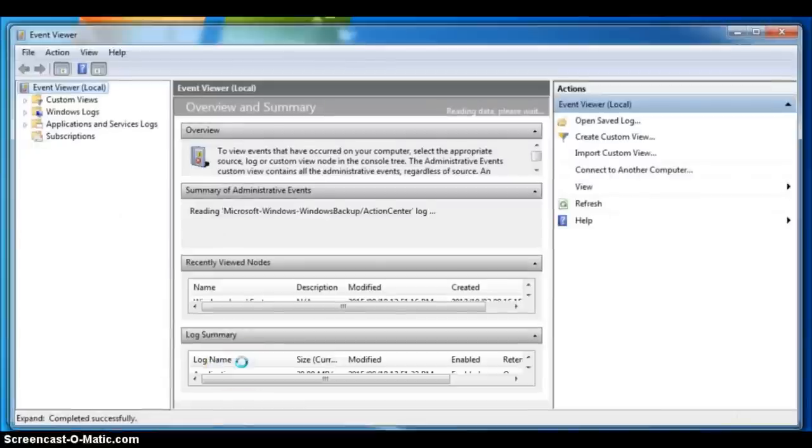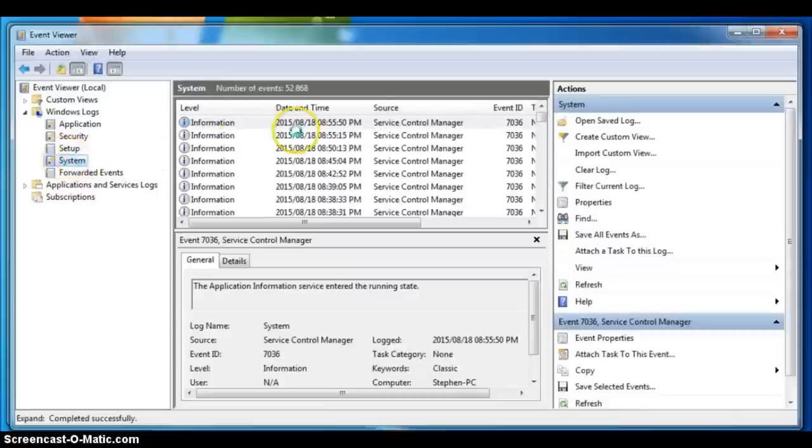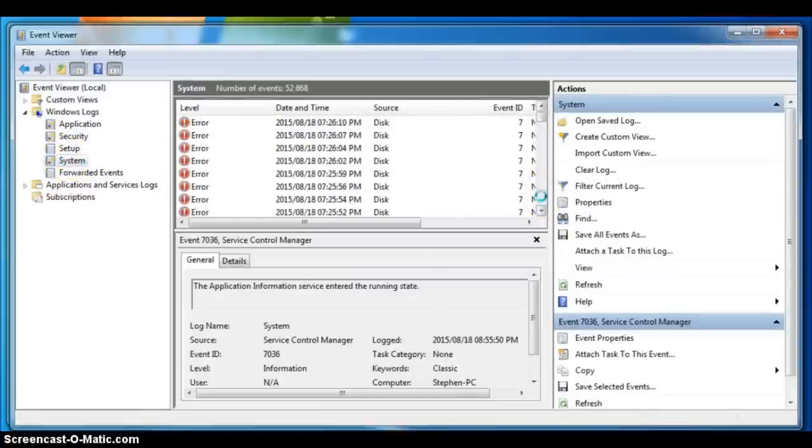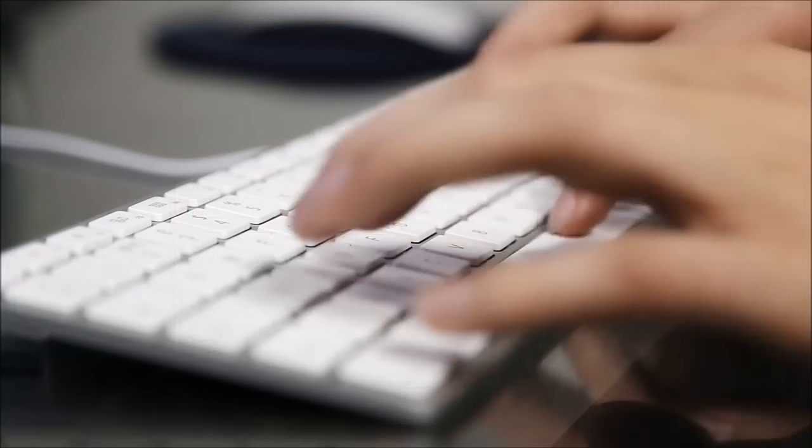Now if you move down to View Event Logs, it opens up another window — the Windows Logs and System. And here you will find a long list of various error messages, sometimes even warning messages. And this enforces the caller's suggestion that your computer is faulty.